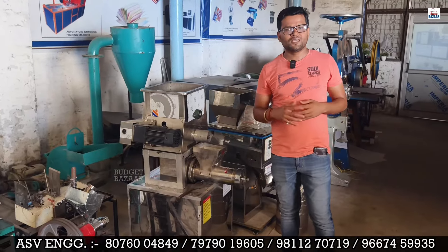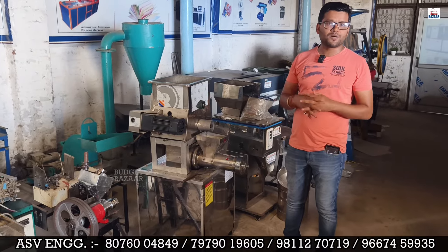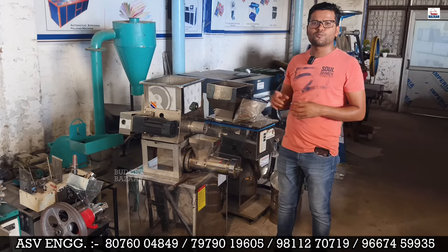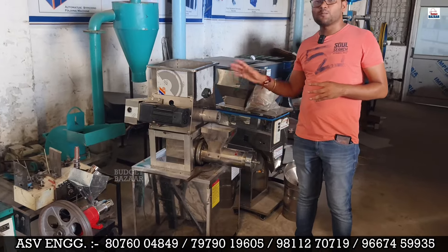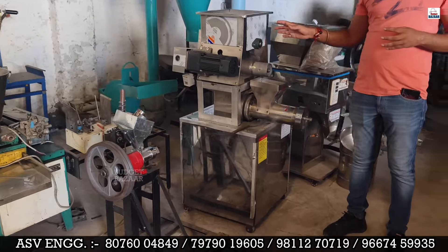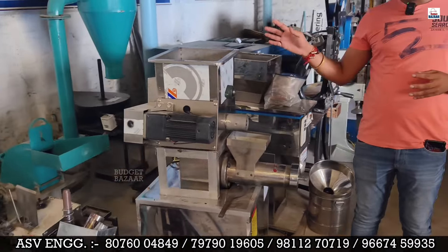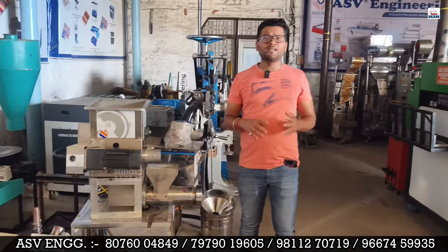This is for people who want to start a business but have less money. We have arranged a small compact machine for them. It is an imported machine — not manufactured in India, it comes from outside. We at ASV Engineering are direct importers.